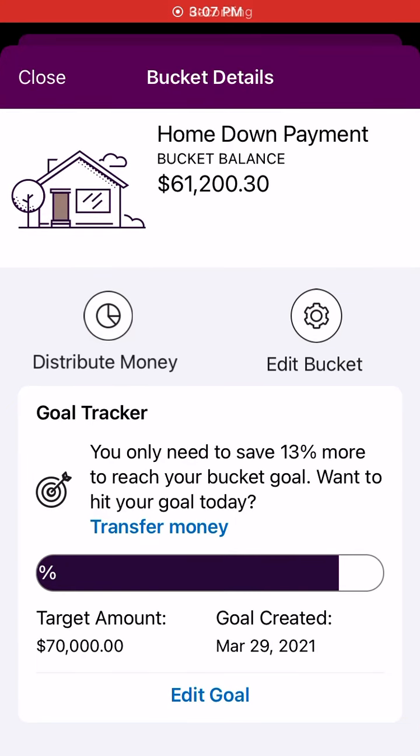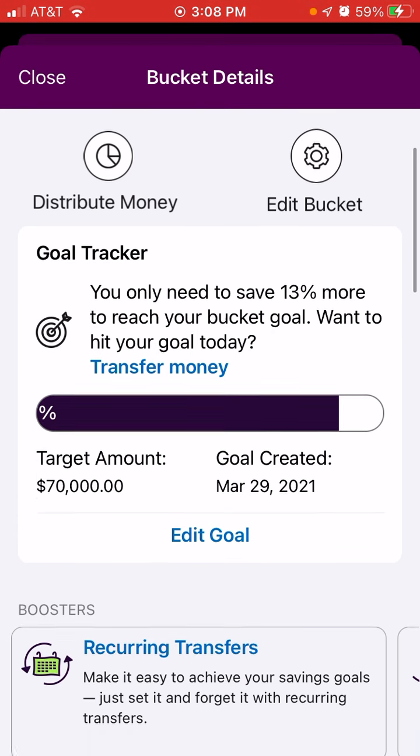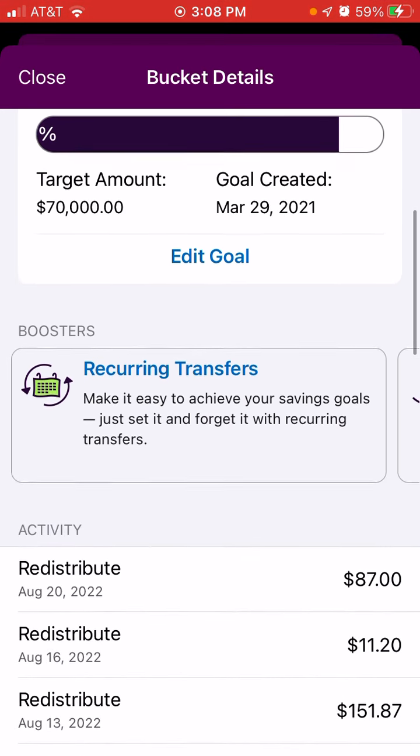Welcome back to the weekly New York City co-op home down payment review. The balance in the account is $61,200.30. Let's scroll down and see what the deposits for the week were.